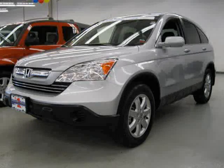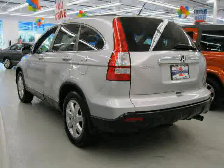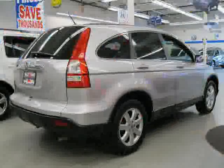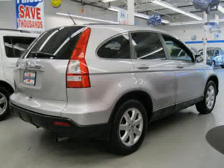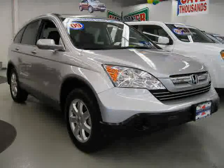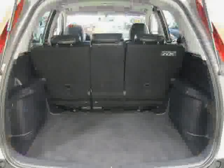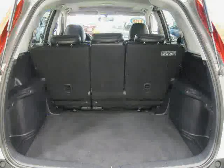This 2009 certified Honda CR-V is equipped with leather interior, air conditioning, power windows, heated mirrors, power tilt sliding sunroof, rear head airbag, four wheel drive, traction control, CD changer, four wheel anti-lock brakes, vehicle anti-theft system, and driver and passenger side airbag.